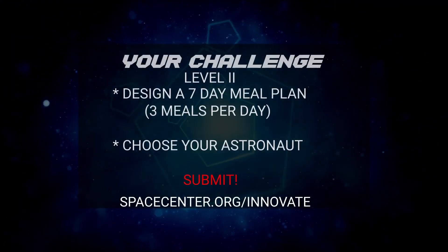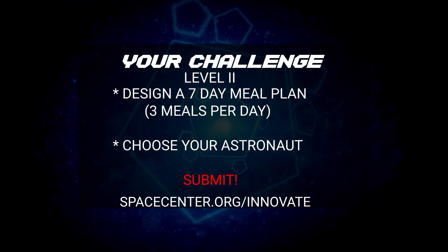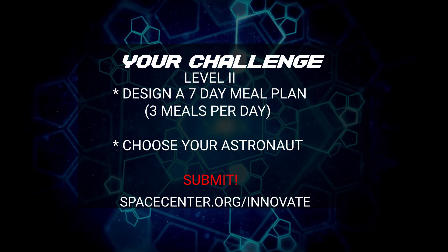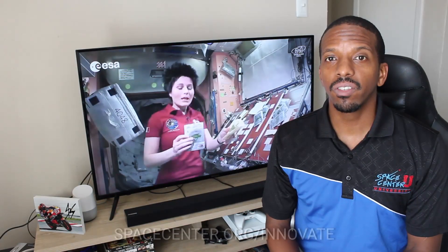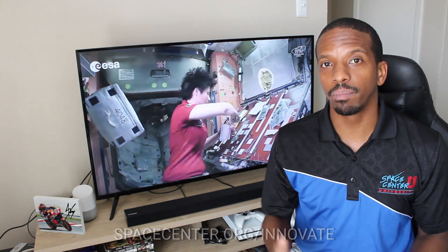For level two, you're going to be designing a menu of seven days, three meals a day, for a single astronaut on the International Space Station. Bonus: you get to pick the astronaut. If you'd like to learn more information about this challenge, please click on the link — it'll take you to our webpage where it'll give you some resources, some videos, and show you how to submit.